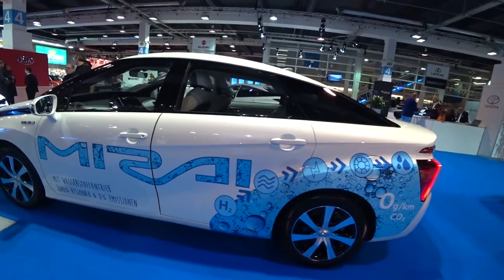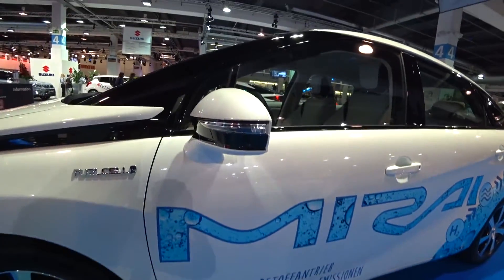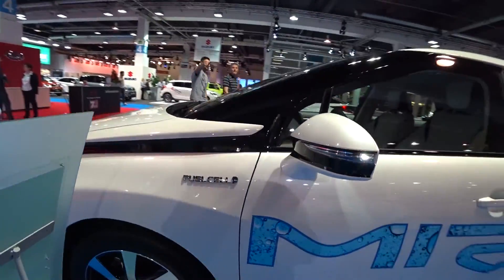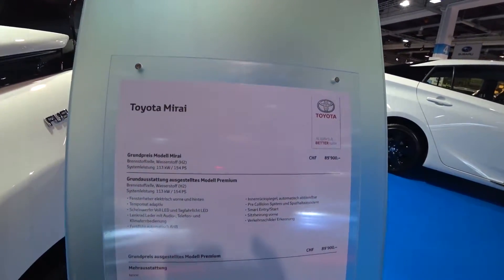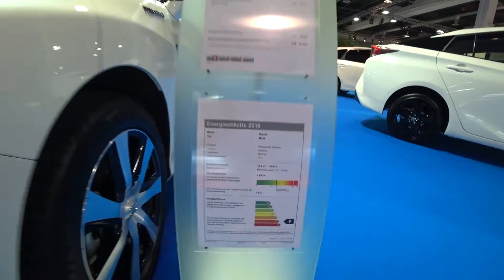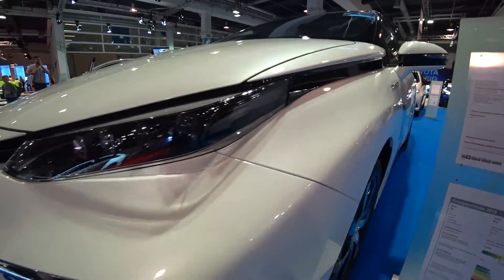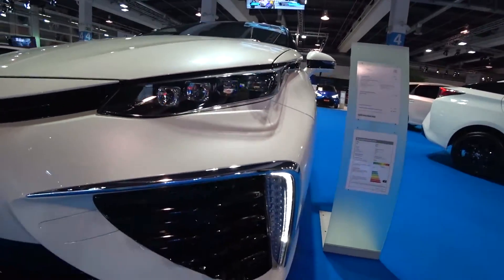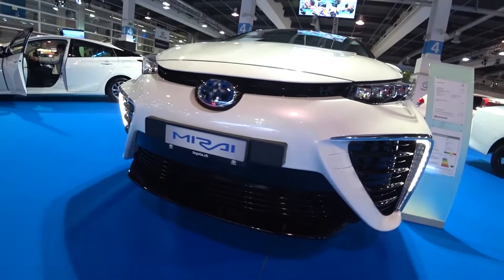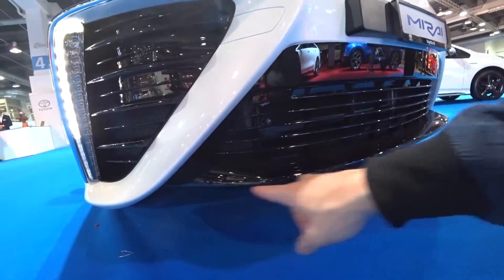There are not so many hydrogen stations out there for this kind of car, and I think people will buy more electric cars — the market is going toward electric. So I don't give this car many chances. But it's great that they're thinking about going public with hydrogen, finding solutions for pollution, which is a big problem in the world right now.